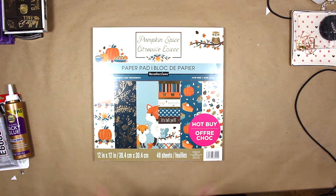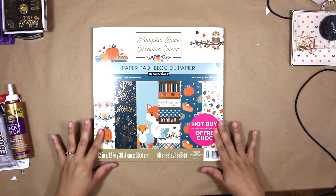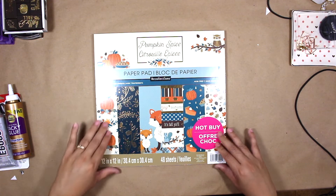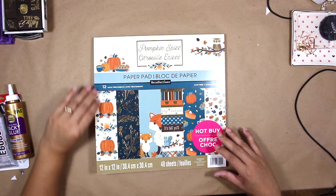I also picked up this Hot Buy paper pad for $5 as well, and this one is the Pumpkin Spice. It also has treatment on it to kind of give it that shine.